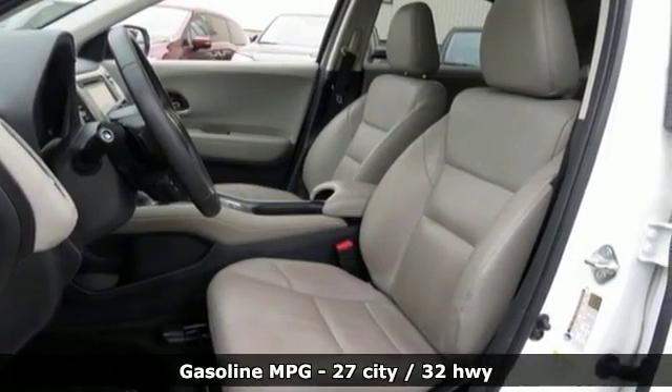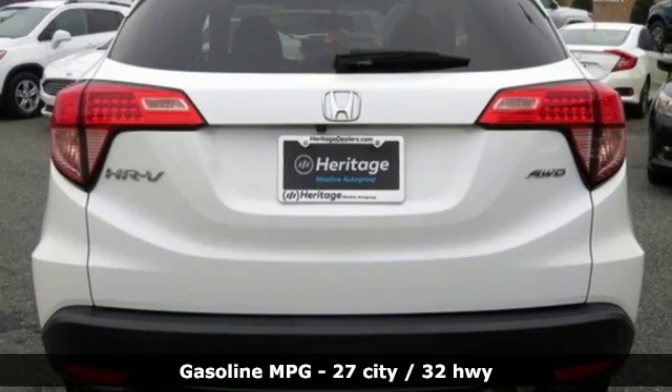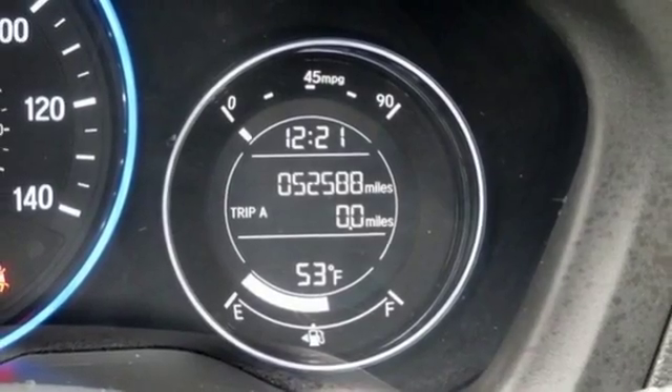Features include continuously variable automatic transmission, front heated leather bucket seats, integrated navigation system, auto-dimming rear view mirror, front driver and passenger heated seat back, and power heated mirrors.